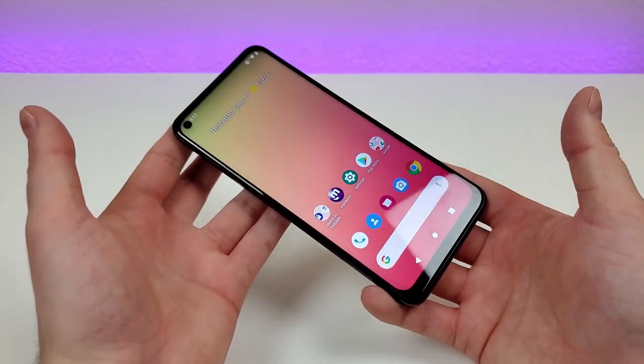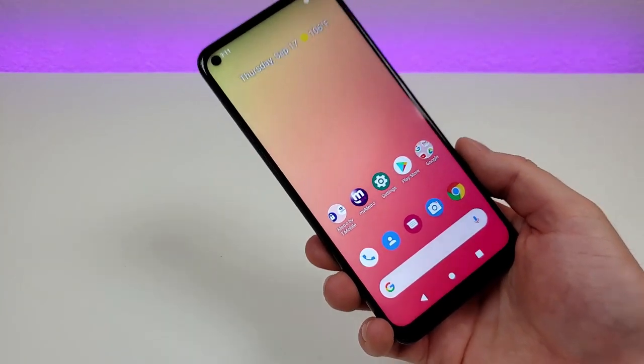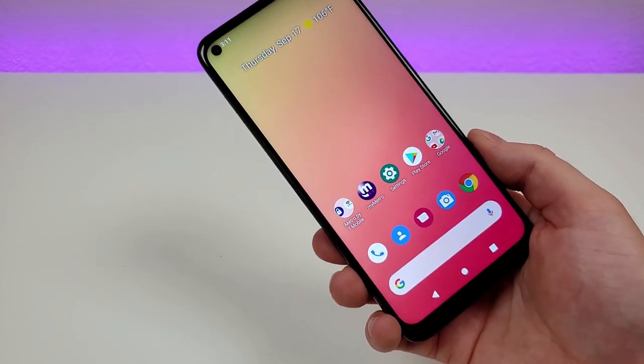These are my pros and cons about the T-Mobile Revel 5G. I hope you enjoyed this video, and if you did, give it a thumbs up. My name is Kevin and I will see you in the next video.